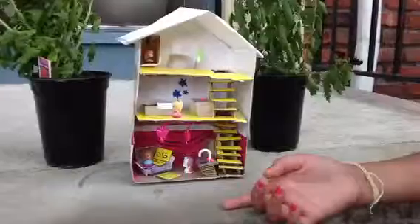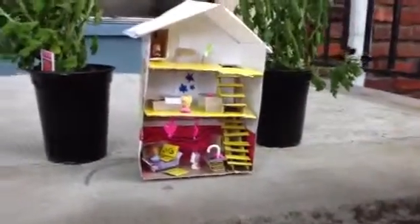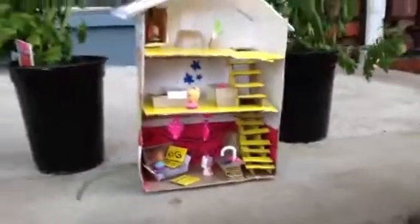So this is the dollhouse that I made. And my sister gave me the idea to put in the chandelier. She gave me other ideas, too.